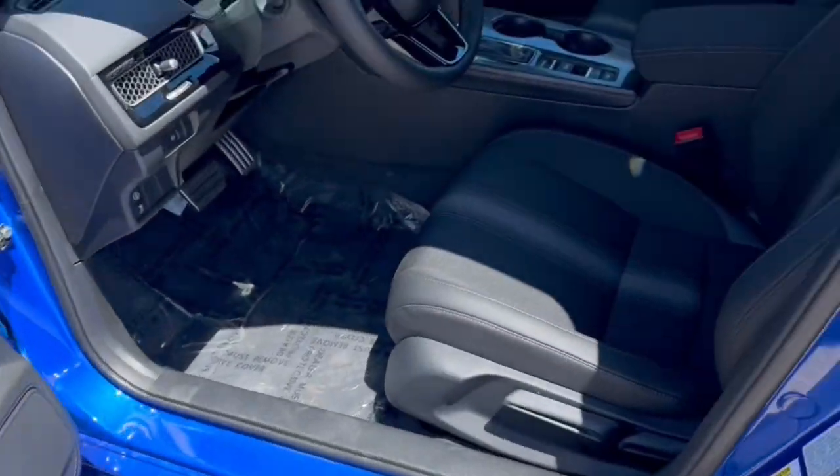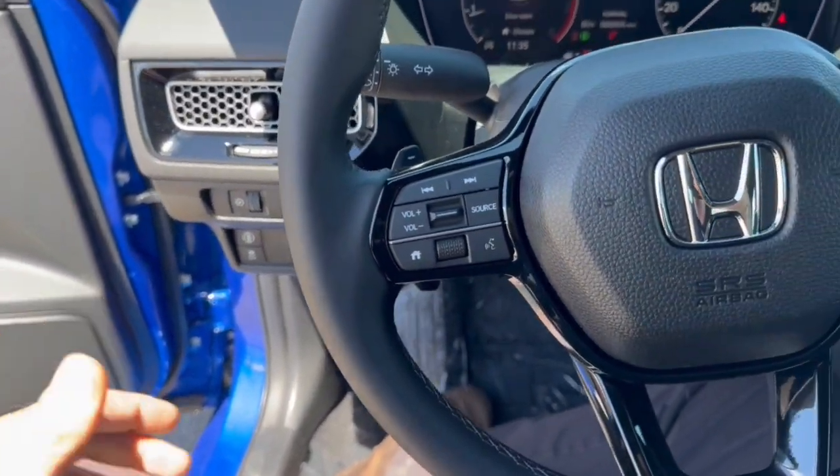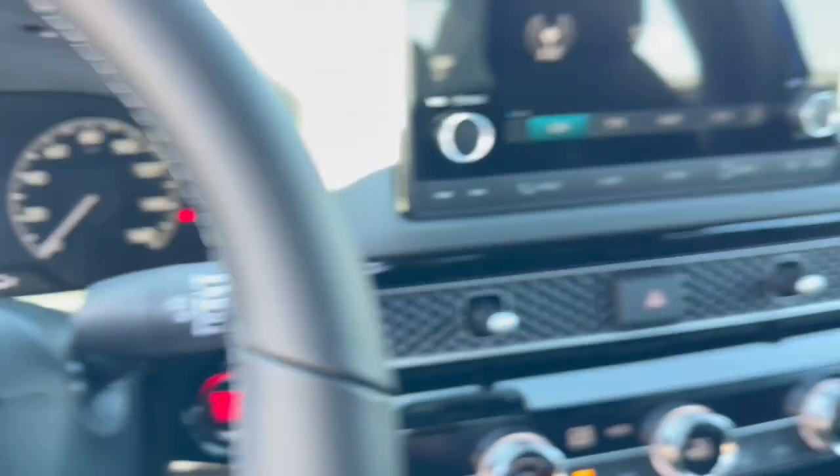Black interior here with premium cloth seating throughout the vehicle. It's got lane departure warnings as well as forward collision warnings. Nice leather wrap steering wheel, adaptive cruise control, and push start engine.